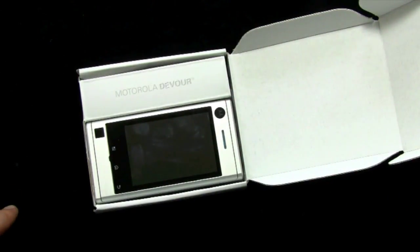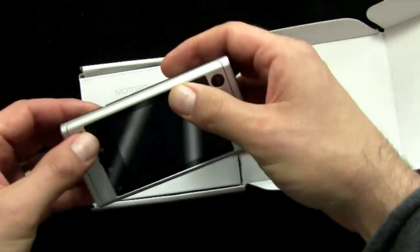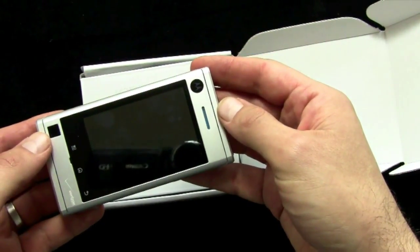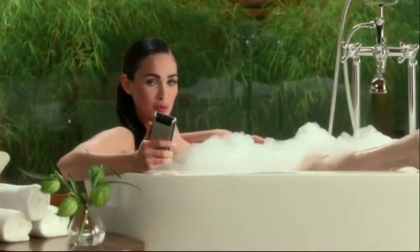And you know what's funny? Just looking at this phone now, there's just something familiar about it. I feel like I've seen it somewhere before. This little guy from Motorola has Moto Blur.